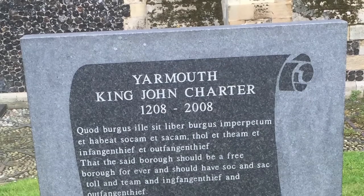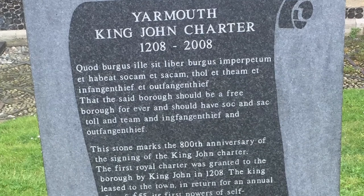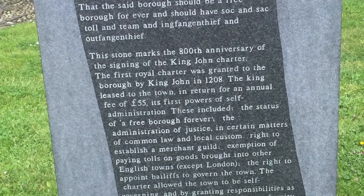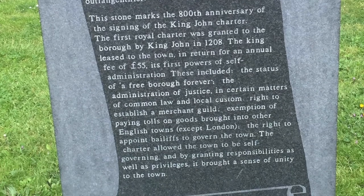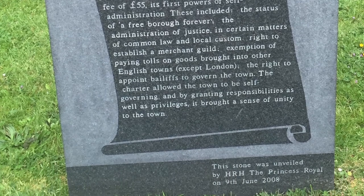By 1208 the town had grown in size and King John granted it a charter for a regular fee of £55. The town became a free borough, giving the townspeople self-government and the right to hold courts and set up merchant guilds.